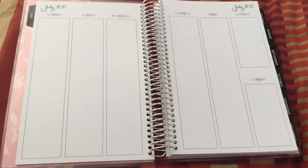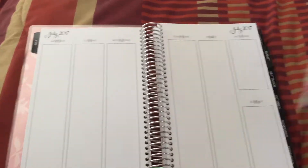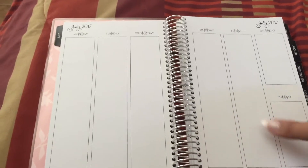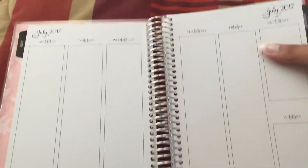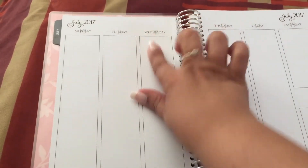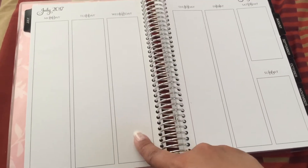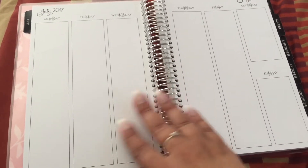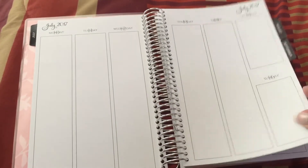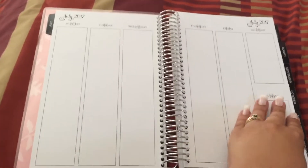It doesn't have a sidebar, and because it is a smaller size — about the width of a Happy Planner — there isn't too much on the bottom or top. You can put some washi up here, and it is dated nicely. I did ask the seller before purchasing whether it fits Erin Condren or Happy Planner stickers, and it fits both. I've already tried my Happy Planner stickers in the back and it works perfectly. That also sold me on this planner.